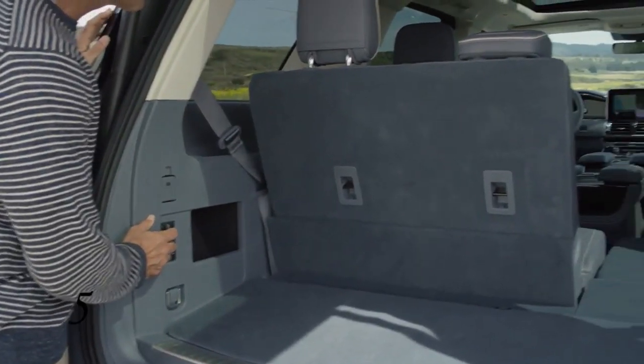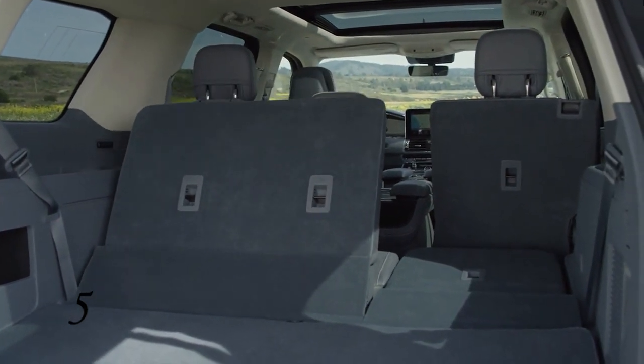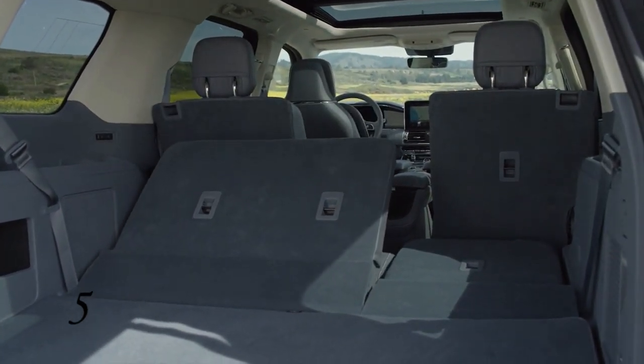Number five: the power reclining third row seating is a game changer. The reclining seat offers better comfort and more legroom for passengers.